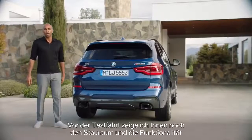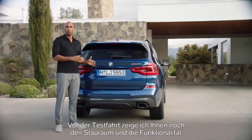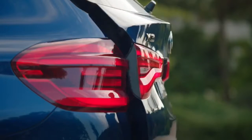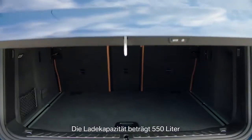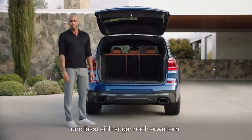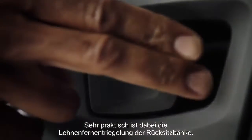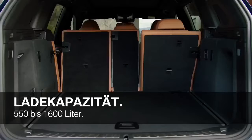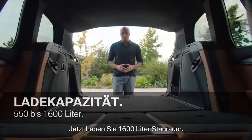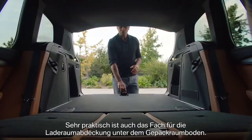Before we go for a ride, let's check out the loading possibilities and the functionality of the all-new BMW X3. We have a loading capacity of 550 liters, but of course you can enlarge it. Very comfortable, therefore, is the remote rear seat backrest release — now you have 1,600 liters. Very practical is also the stowage for the luggage cover under the trunk floor.